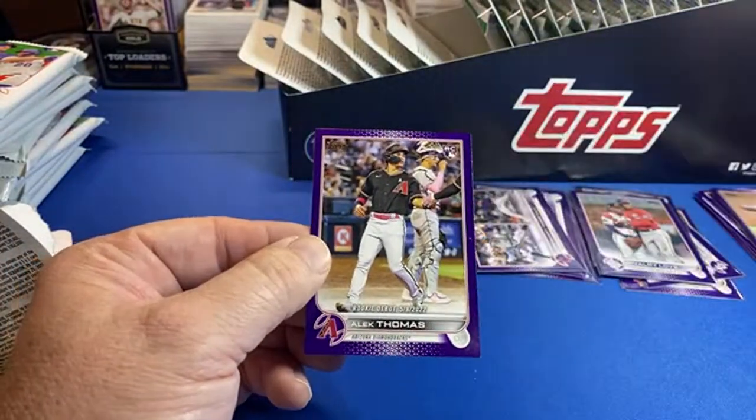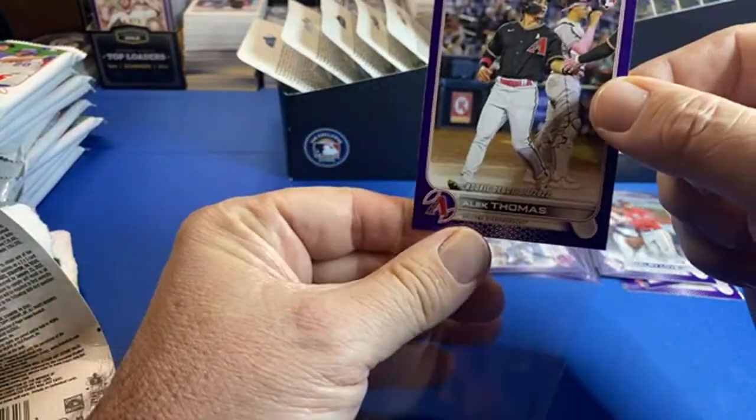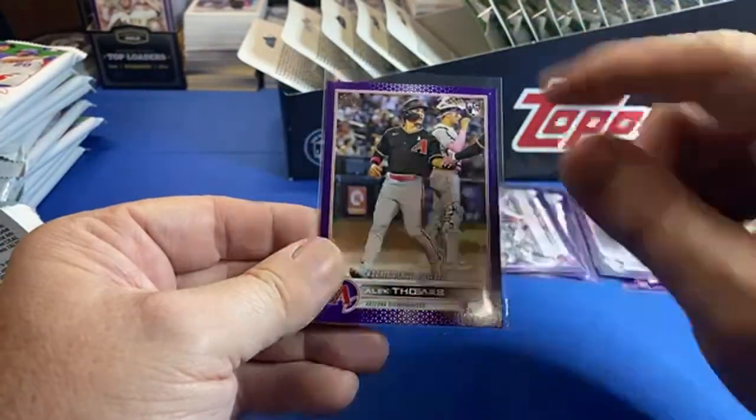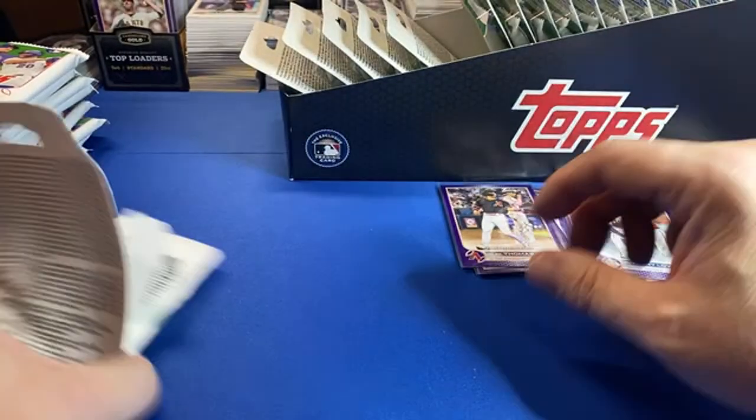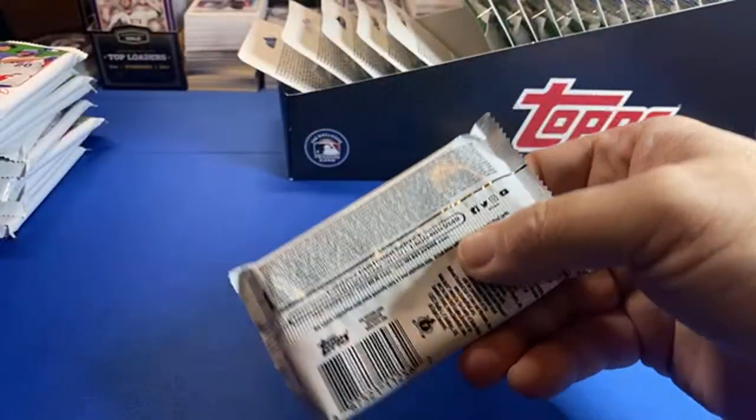Alec Thomas — we've had that one before. I just sorted them before. Alec Thomas debut rookie — I think that's like the fourth one. Come on, where's the Bobby Witt? Where's the Julio? Where are the big dogs?